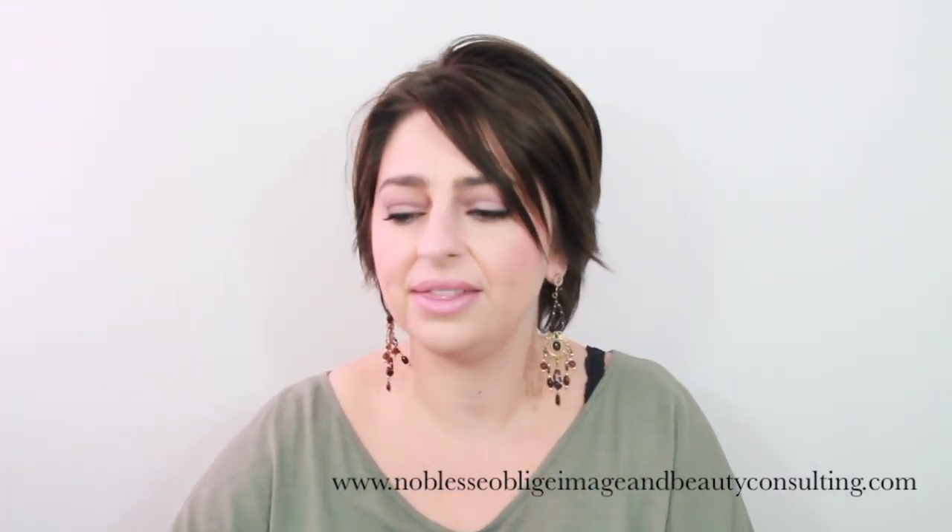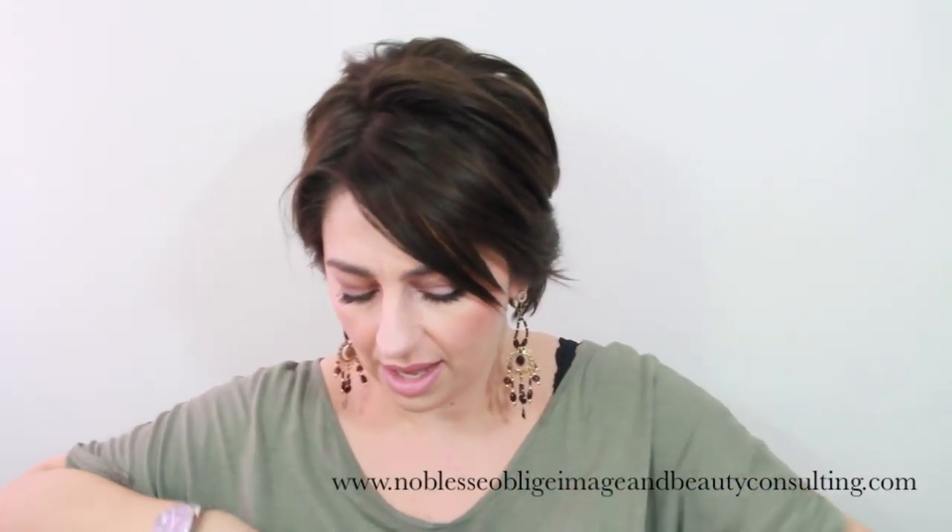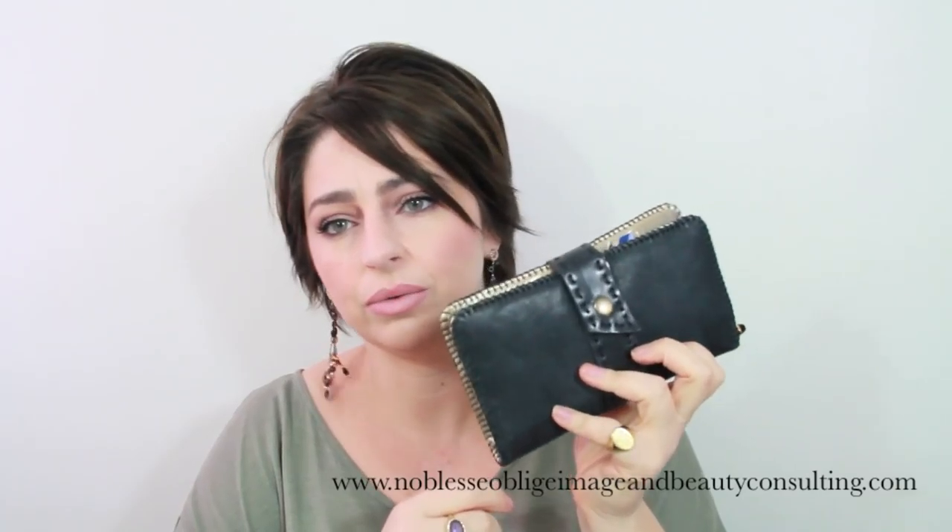Then I have my pencil case for when I go teaching and correcting. I bought this from Coccinelle, which is also great for makeup brushes. It's leather, so it's really nice.